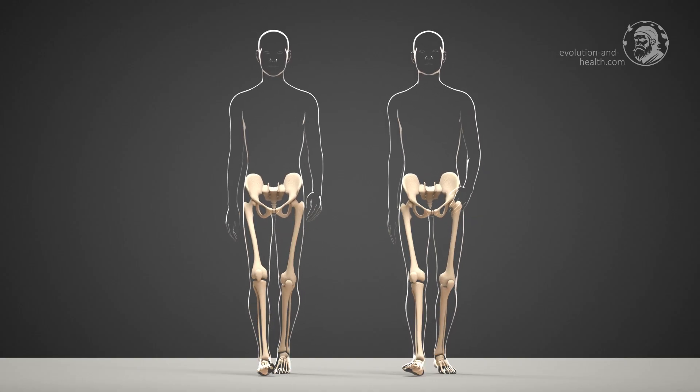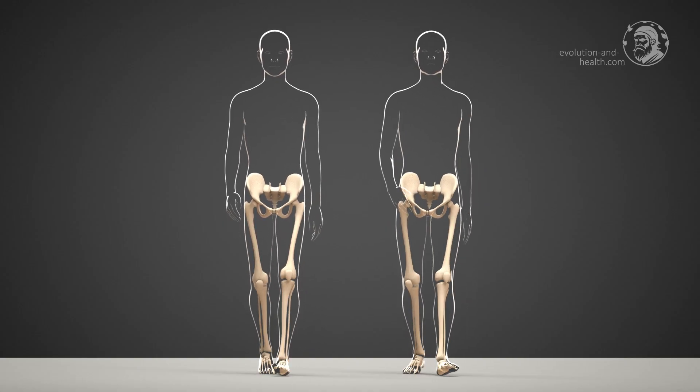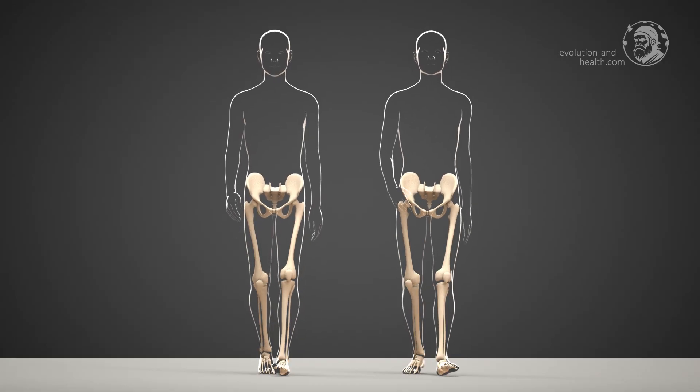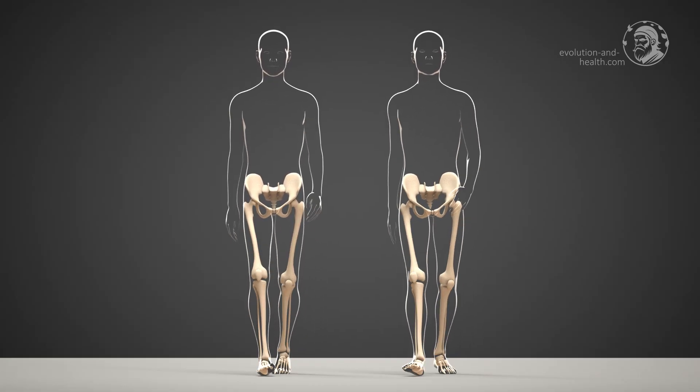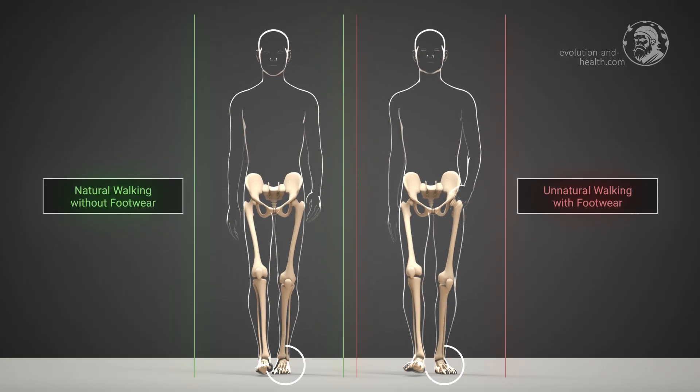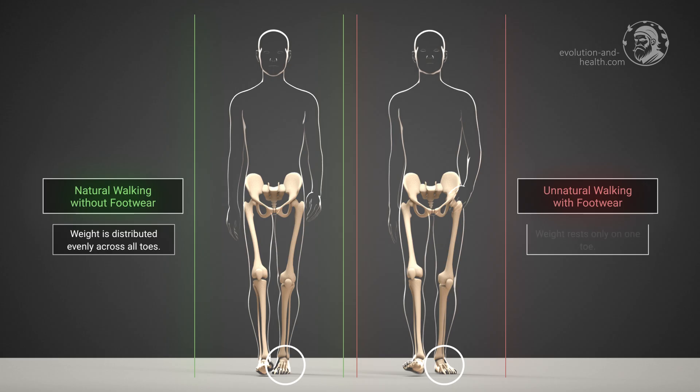Numerous other problems caused by today's walking, such as pain and osteoarthritis in the big toe, can also be resolved. We can see on the left that during natural walking, not just one but all toes bear the body weight. On the right, however, during unnatural walking, we can easily notice that the body weight is carried only by the big toe. This can lead to excessive strain on the big toe joints.